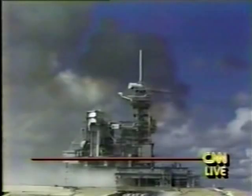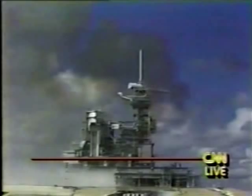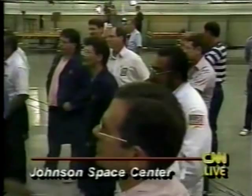It all started here at Launch Pad 39B. Discovery, negative return — that callup indicates Discovery can no longer turn around and return to the launch site in the event of an abort. Four minutes, 20 seconds. Velocity 8,700 feet per second, altitude 59 nautical miles, downrange distance 148 nautical miles.